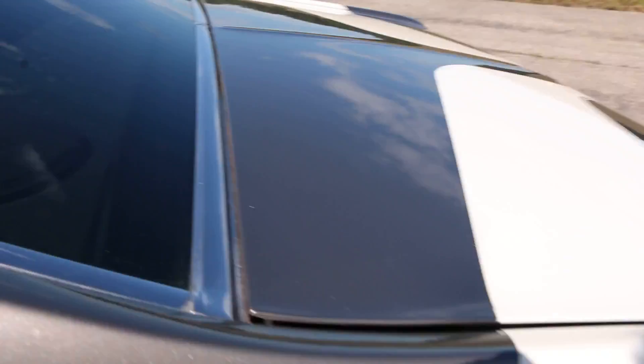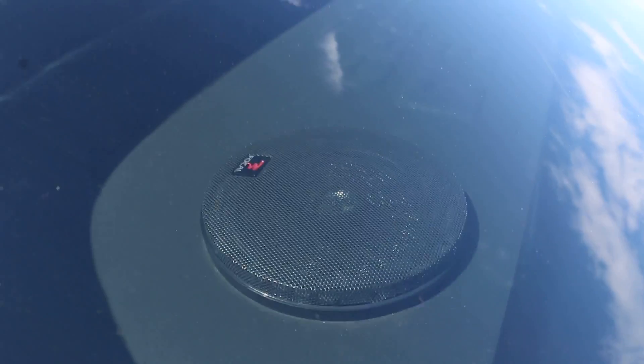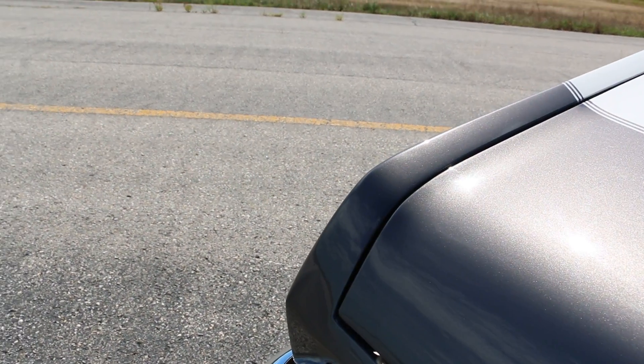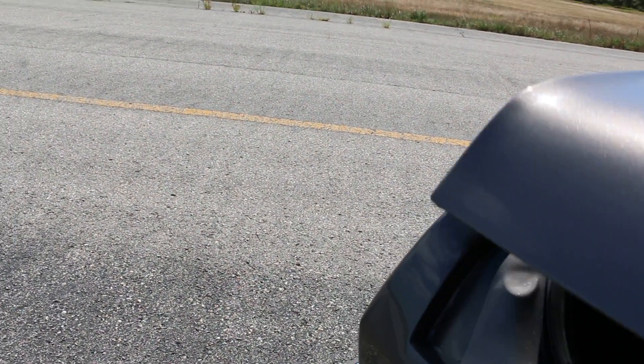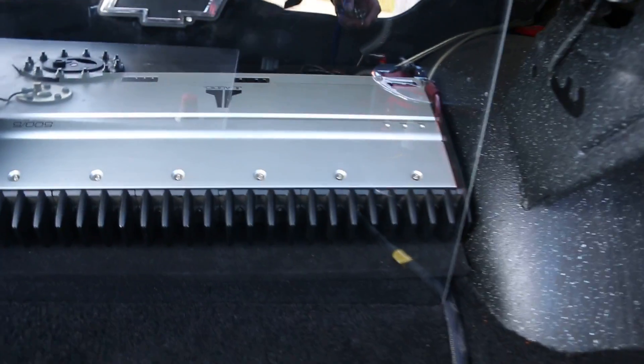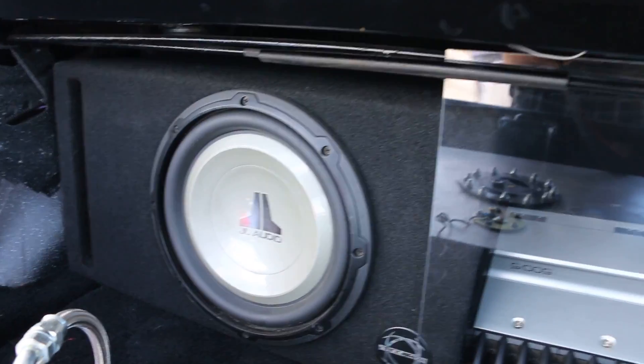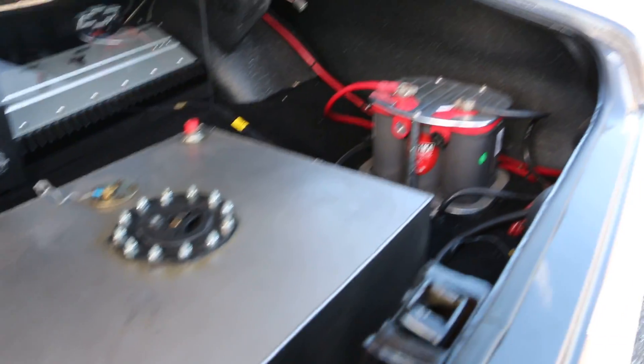Let me show you the trunk. We've got Focal speakers back here — those are super high-end. There's the Optima gel battery, a JL Audio 500-watt amp — that's a monster amp — along with a JL Audio sub and a fuel cell. Absolutely no expense spared on this car.